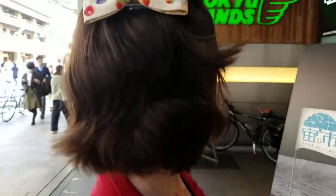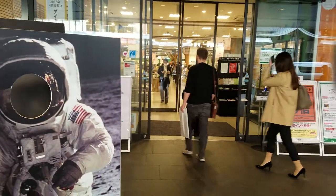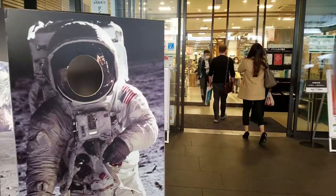Hey guys, we are at Tokyo Hands. This is a huge department store with art supplies, baggage, just about anything you could want or need. We're gonna go check it out — I'm super excited. I've been to these in Tokyo so I'm excited to see the Kyoto one.